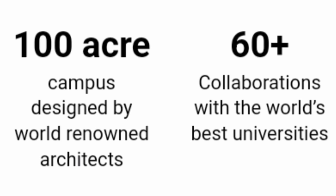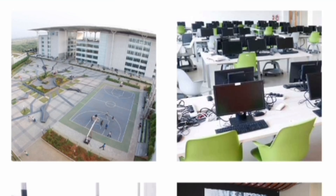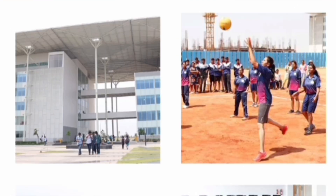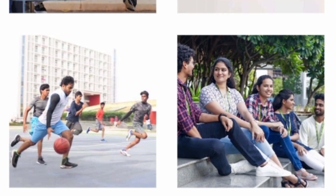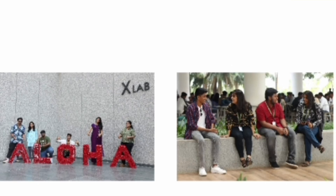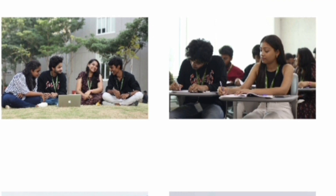The SRM AP campus is 100 acres and has collaborations with 60 plus universities across the globe. The campus is part of the Guntur district. Here is a short campus tour of the infrastructure facilities available at SRM AP — it is 100 acres with all modern infrastructure, playgrounds, and festivals as part of the overall academic environment.